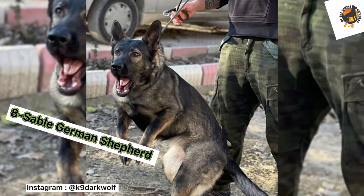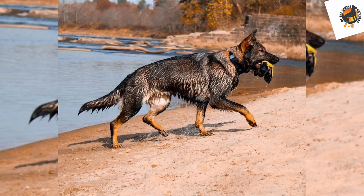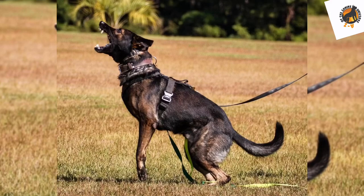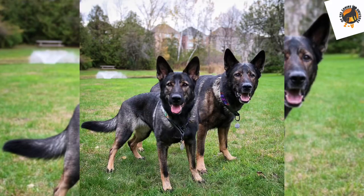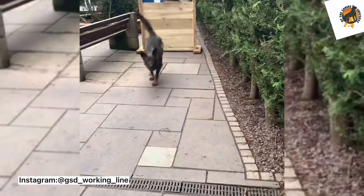Number eight: the sable German Shepherd. This German Shepherd is more common in working lines than in show lines. A sable German Shepherd has more of a wolf-like appearance rather than a typical dog look. They are commonly mistaken for an American Alsatian or a silver German Shepherd because their coat colors are so similar. Sable Shepherds have a beautiful dark gray color with blue eyes.